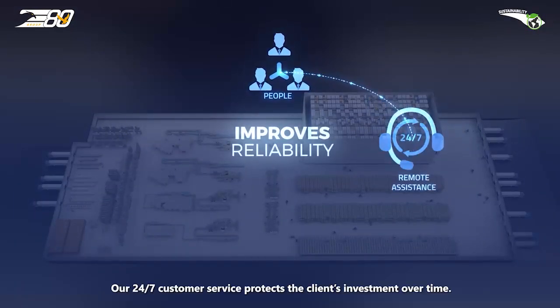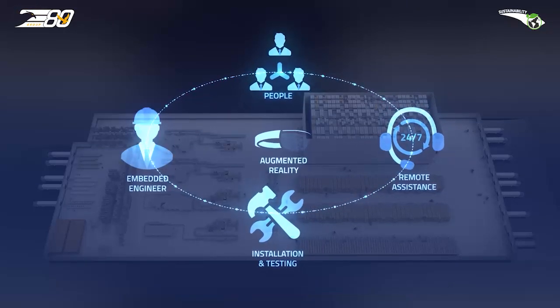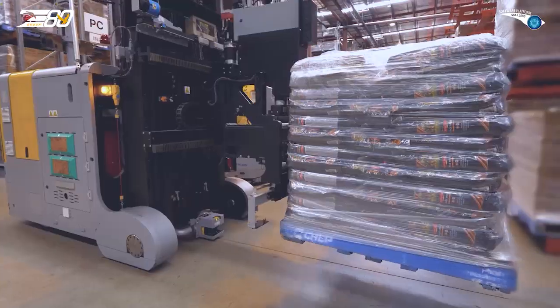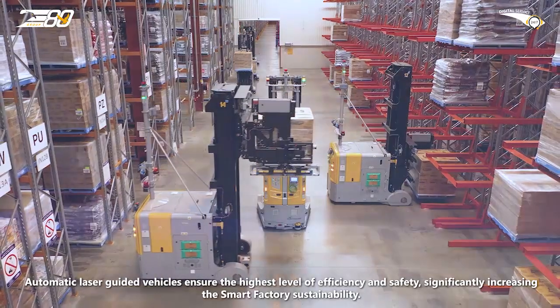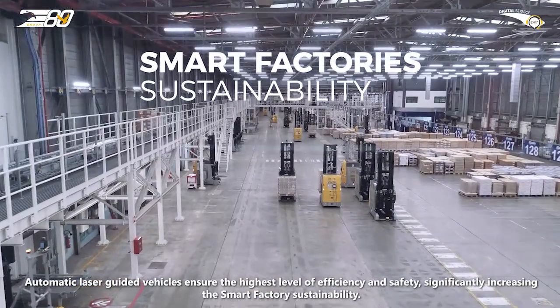Our 24/7 customer service protects the client's investment over time. Automatic laser-guided vehicles ensure the highest level of efficiency and safety, significantly increasing the smart factory sustainability.